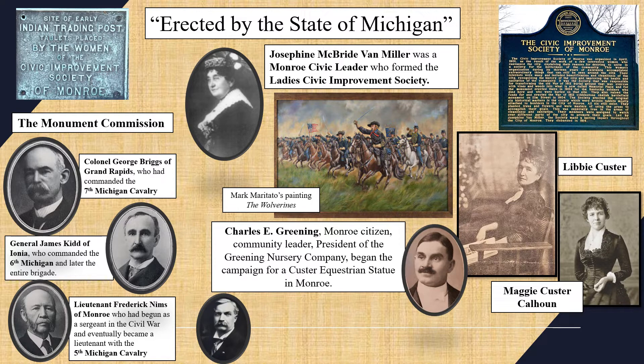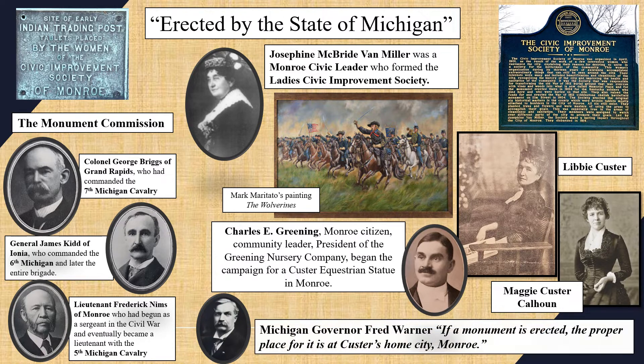Meanwhile, and almost simultaneously, the Michigan Cavalry Brigade Association independently began to lobby the Michigan Legislature to erect an equestrian monument to George Custer. All the parties decided to combine their efforts and agreed that the monument should be placed in Monroe. This was supported by Governor Fred Warner, who said, "If a monument is erected, the proper place for it is at Custer's home city, Monroe."